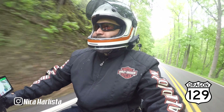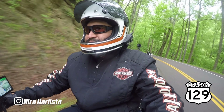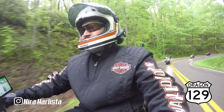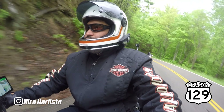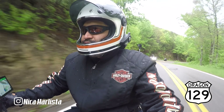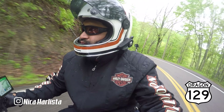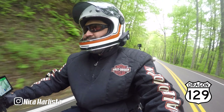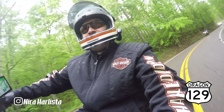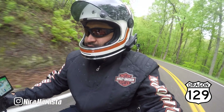We're going to pick up the Foothills Parkway at Highway 129 and ride about 30 miles. That will give us enough to do the new section. Then we're going to make a U-turn, come back, and work our way back to the Dragon on the way back — I probably won't film that part. Depending on the time, we may hit a little of the Moonshiner 28.